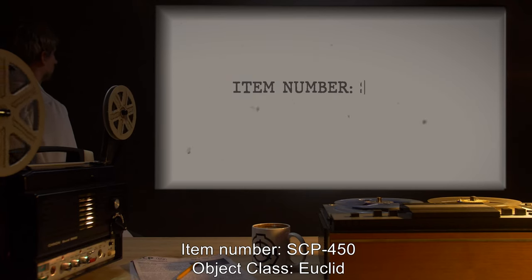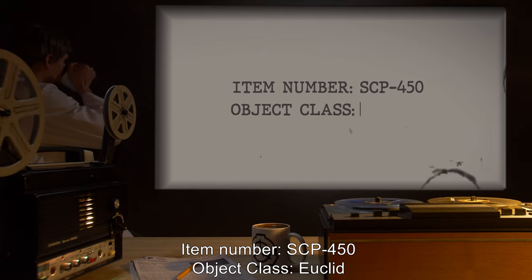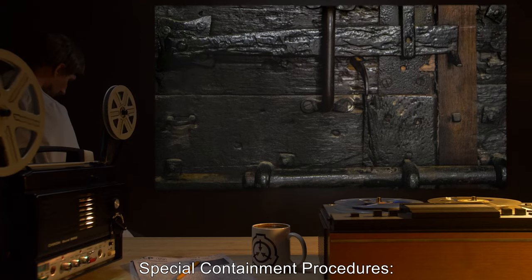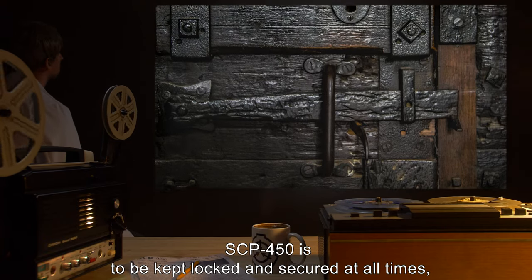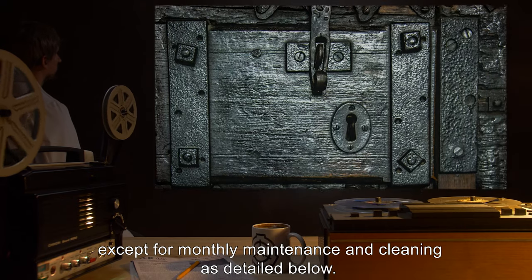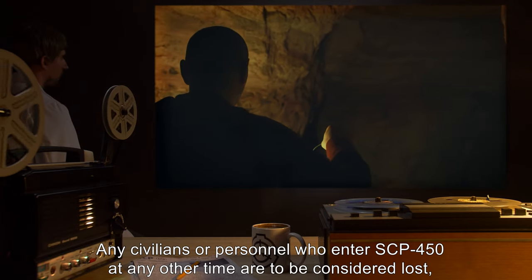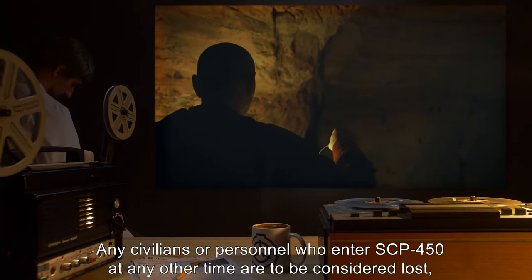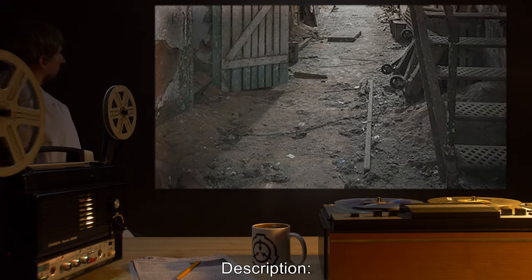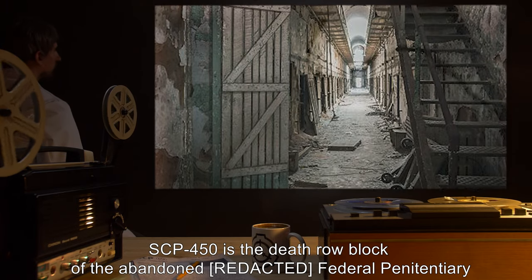Item number: SCP-450. Object class: Euclid. Special containment procedures: SCP-450 is to be kept locked and secured at all times, except for monthly maintenance and cleaning as detailed below. Any civilians or personnel who enter SCP-450 at any other time are to be considered lost, and no rescue attempts are to be made.